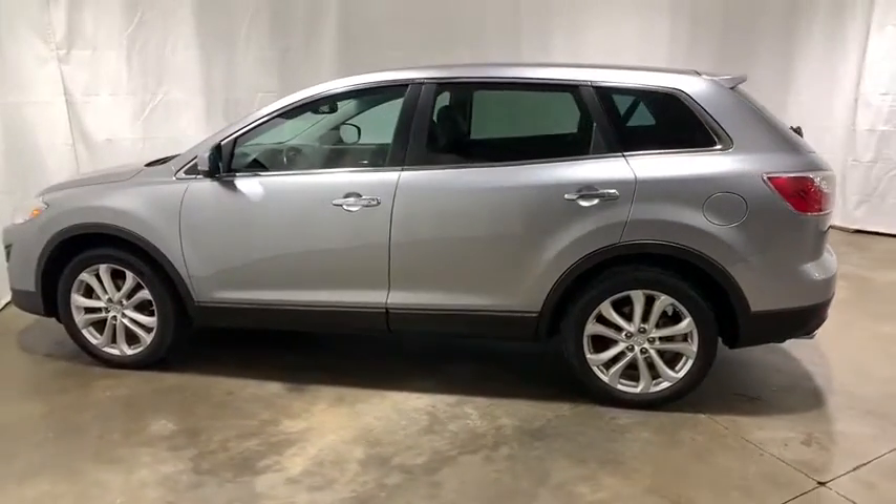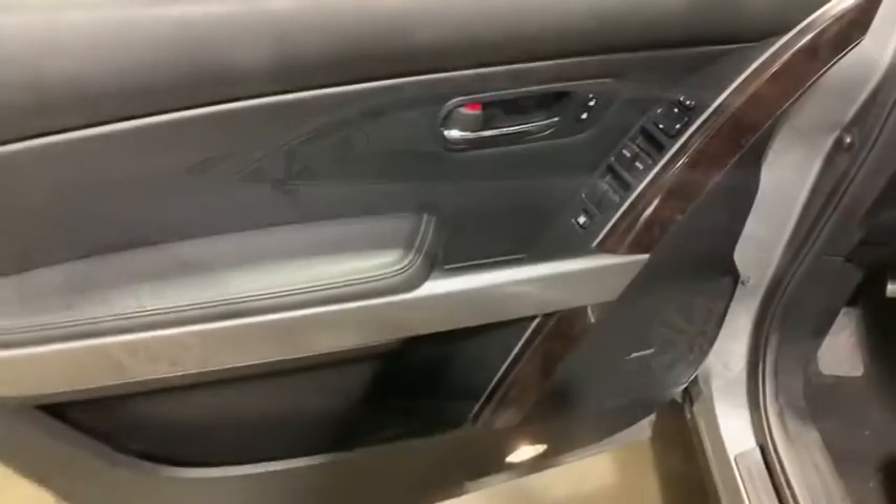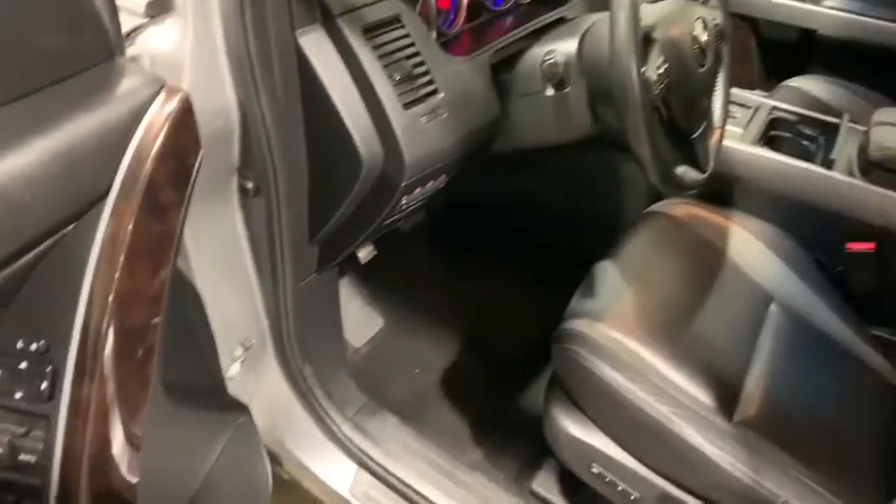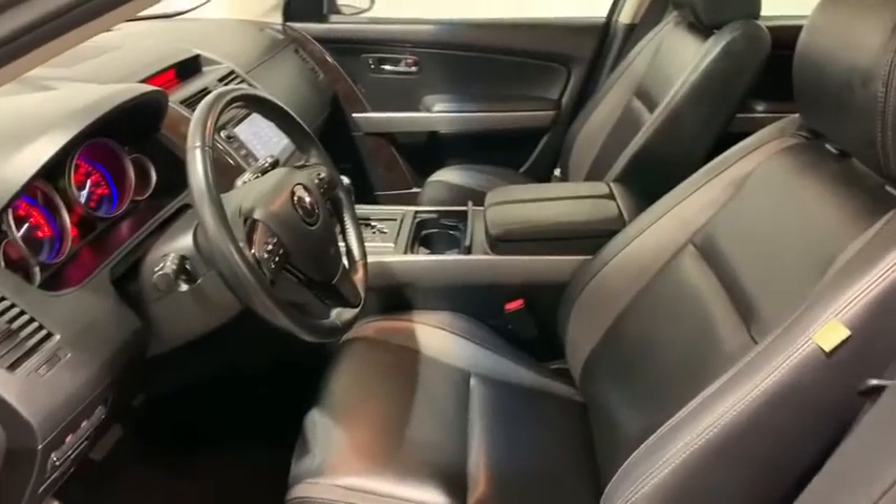Power passenger seat, traction control, dual airbags, power steering, four-wheel disc brakes, electronic stability control, AM-FM CD player with six speakers, security system, power windows, fog lights, rear window defroster.